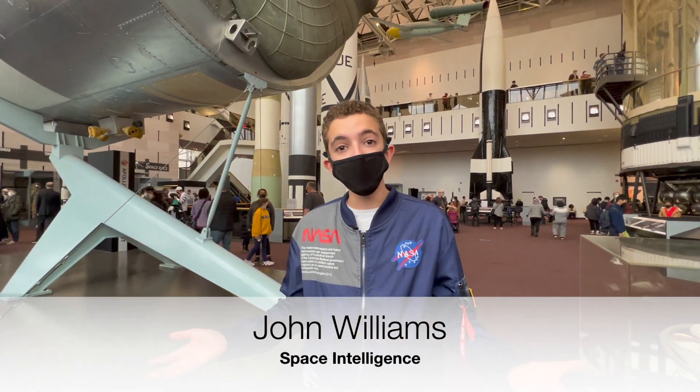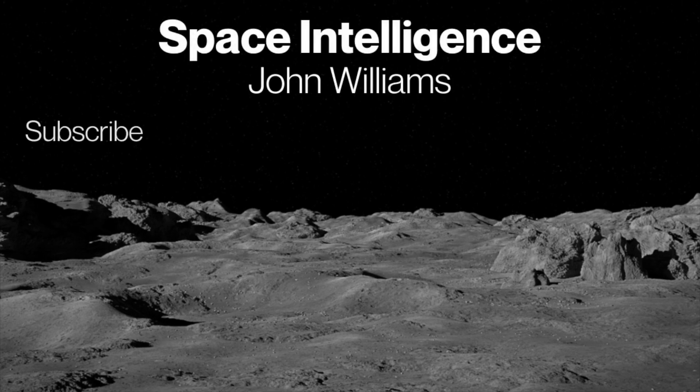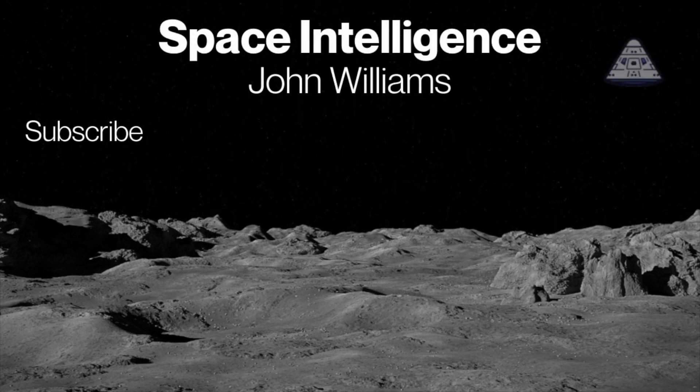Thank you so much for watching. Maybe hit the subscribe button and check out my other content if you liked this video. Have a great day. Our mission is to make you space intelligent.